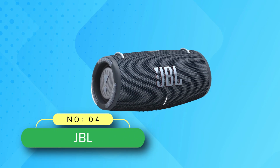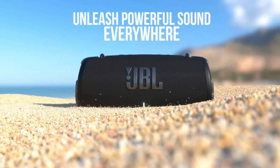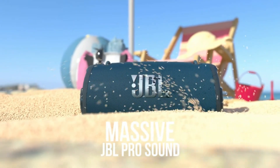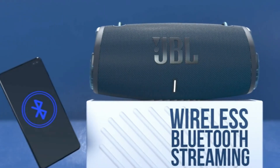Number 4: JBL Bluetooth Speaker Made in USA. Four drivers and two JBL bass radiators effortlessly deliver dynamic, immersive sound with deep bass and plenty of detail — you'll get lost in the music wherever you are. The included carrying strap with built-in bottle opener makes it easy to bring your speaker wherever you go.